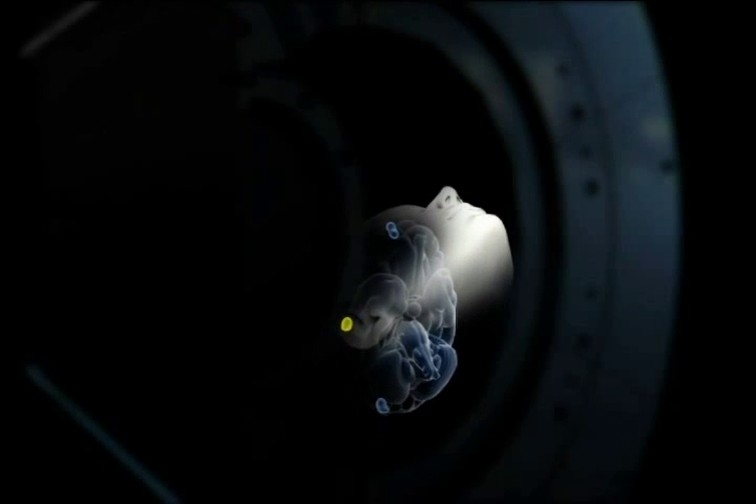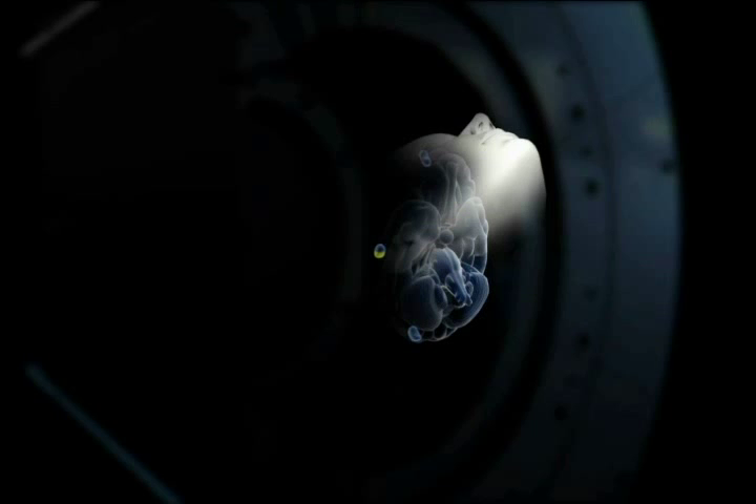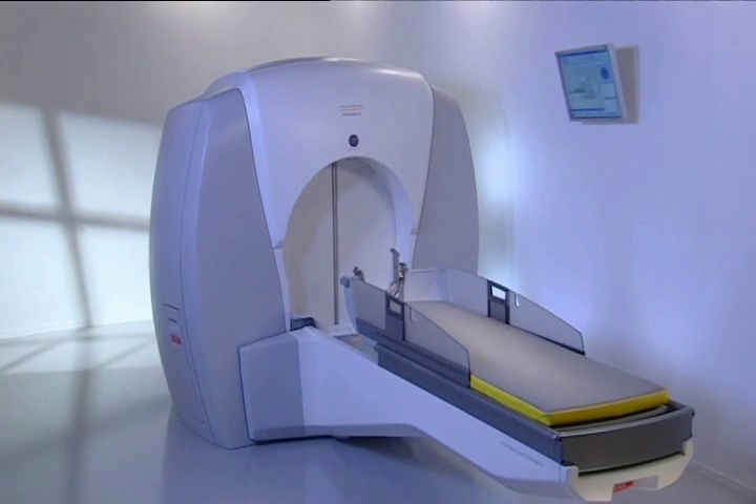Through small pre-programmed movements of the head into different positions, the shape and dose of radiation is optimized to affect only the target without damaging the surrounding healthy tissue. In most cases a single treatment will be given.